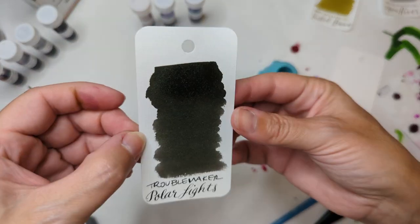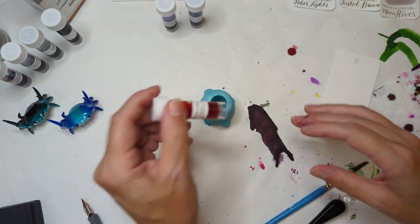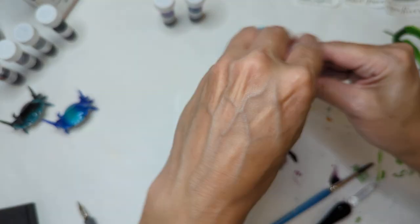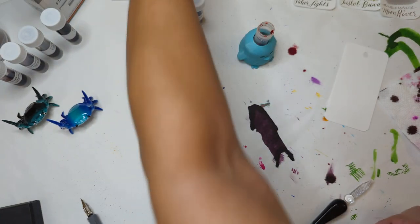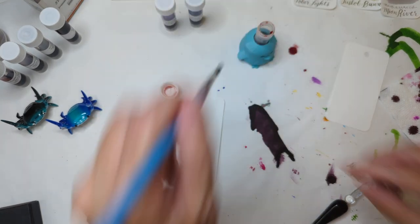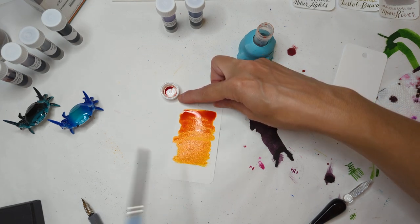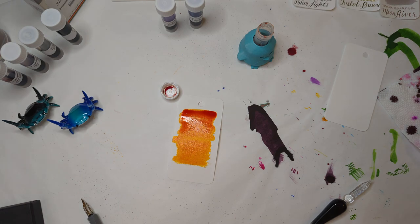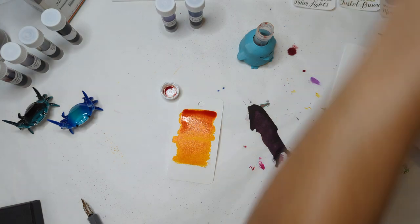Next up we have Mongo, or Mango. Wow — I don't own any colors like this. If I did, I'd have used it a day or two ago in my 30 Inks probably.